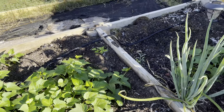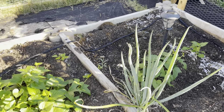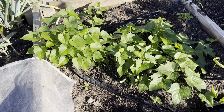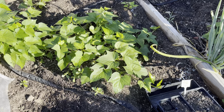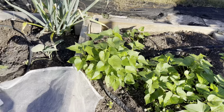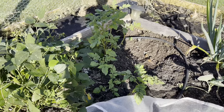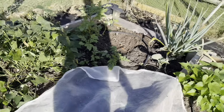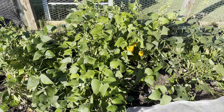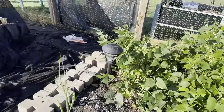Sweet potatoes that you guys watched me pull up — and my North Georgia candy roaster — looky, looky, they decided that they weren't finished yet, so I'm just going to let them go until our first frost. Here is a volunteer potato. I'm going to let it go until the first frost because I don't need this entire space, so it's okay to let this go until the first frost.